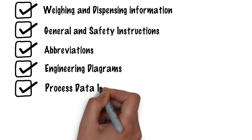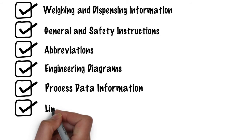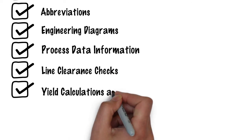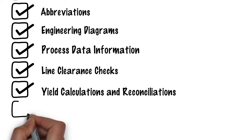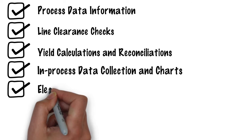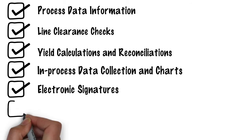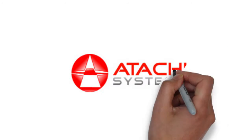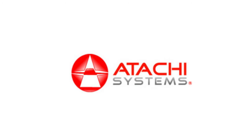ATACHI eBMR also captures: 6) process data information, 7) line clearance checks, 8) yield calculations and reconciliations, 9) in-process data collection and charts, 10) electronic signatures, and 11) deviations and NCRs.